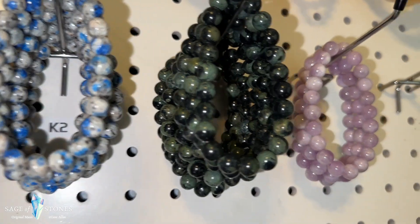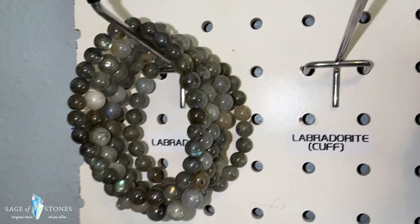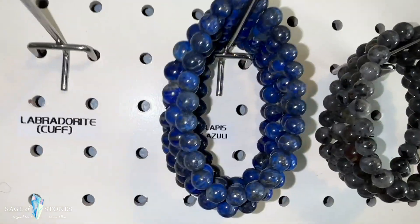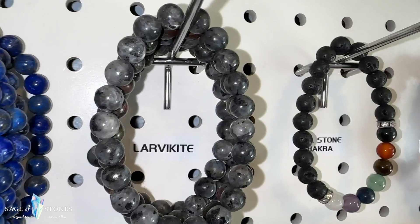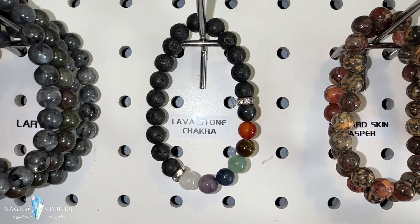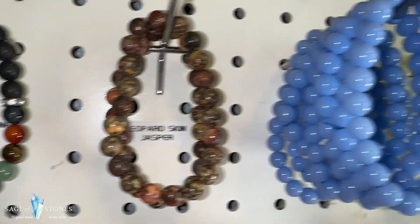I've got howlite bracelets, these are jade — so howlite and jade — and then K2 or azurite granite, and then these are kambaba jasper, and these are kunzite. Okay on this row we have labradorite beaded bracelets — you can see the bling on those. I normally stock the cuff bracelets in the labradorite as well — I'm out of those right now but have more on the way.